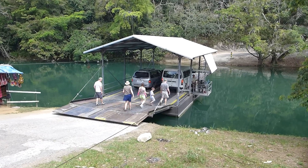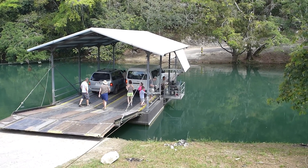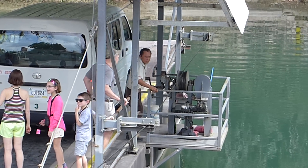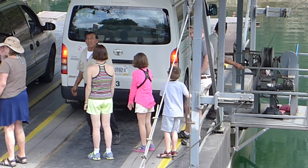This is a hand crank ferry in Belize. See the man there? Cranking it. I was joking with him earlier that he has to eat a hearty breakfast.